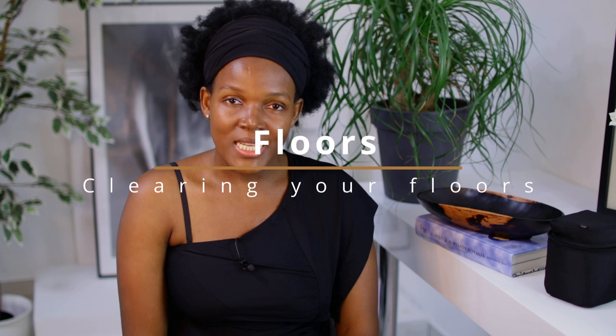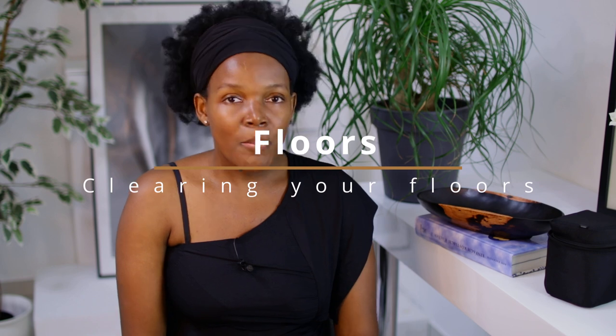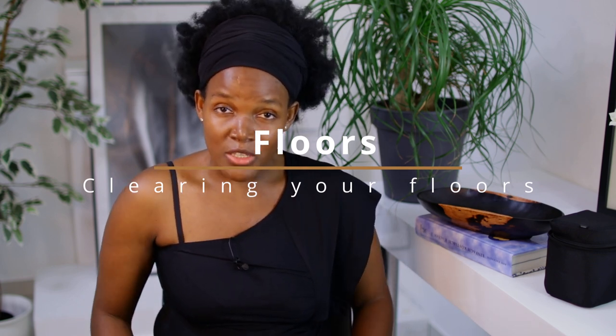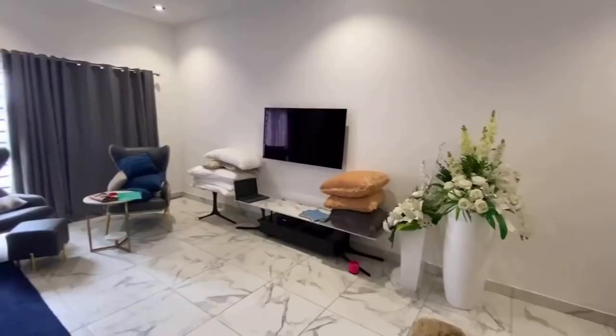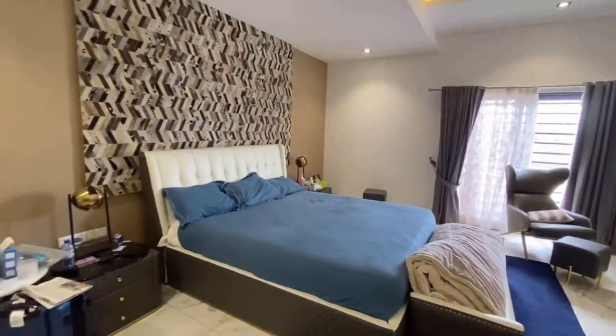Last but not least, clear your floors. This sounds simple, but clearing your floor will really make your space look bigger. If you have piles of shoes at the entrance, find storage for them. If you're a mom with toys everywhere, find storage for the toys. If your floor has too many things all over the place, find storage for them and your space will look much more open.